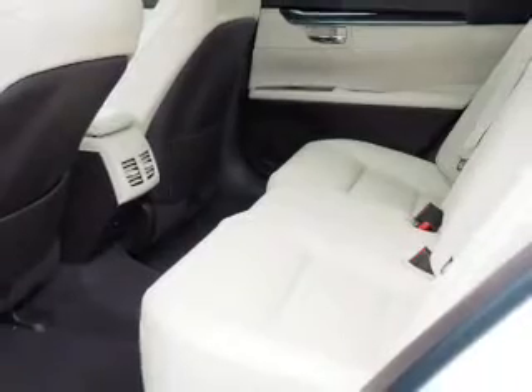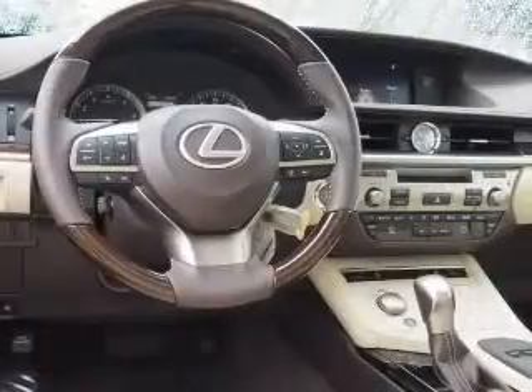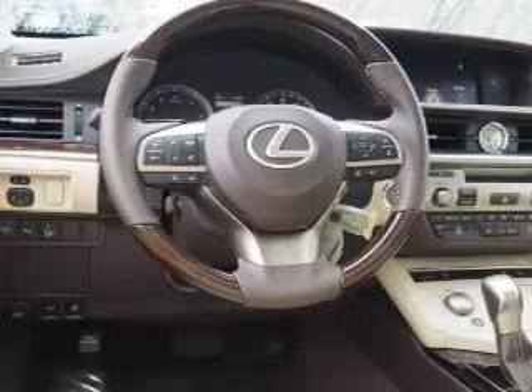Curtain head airbags and front airbags. Rest easy knowing this vehicle comes with a Carfax vehicle history report from Carfax, the most trusted provider of vehicle history information. Great quality at a great price — call or click to contact us today.